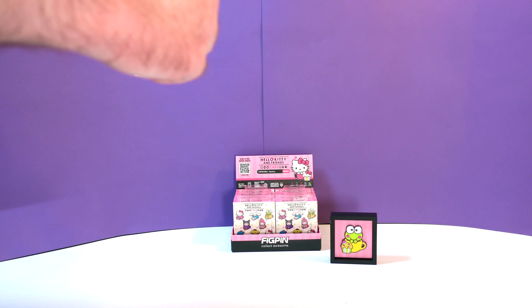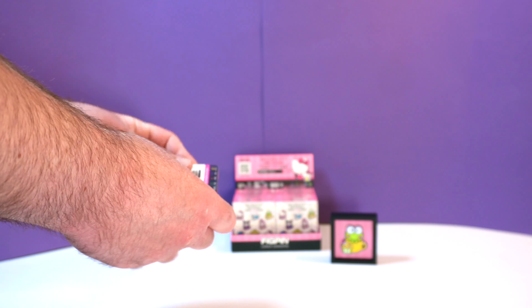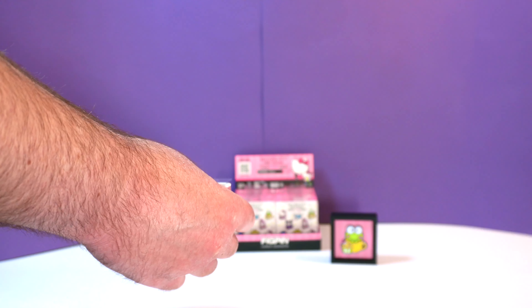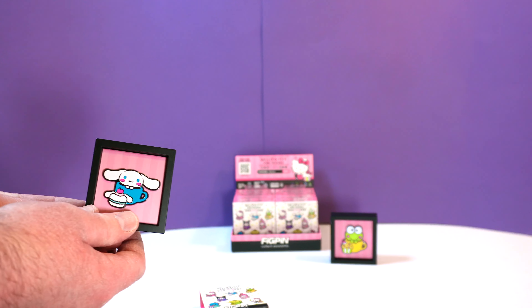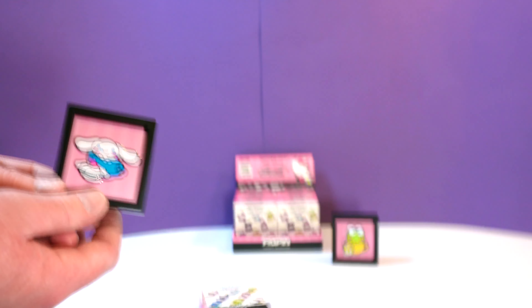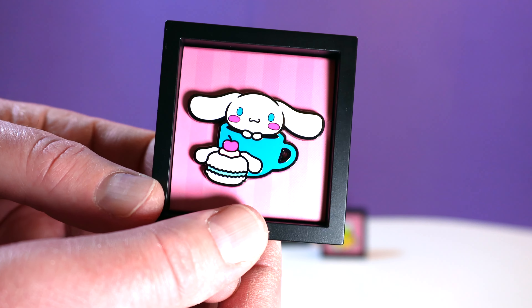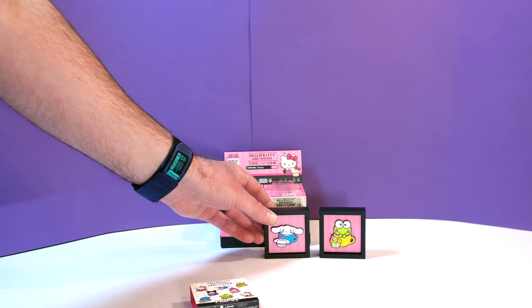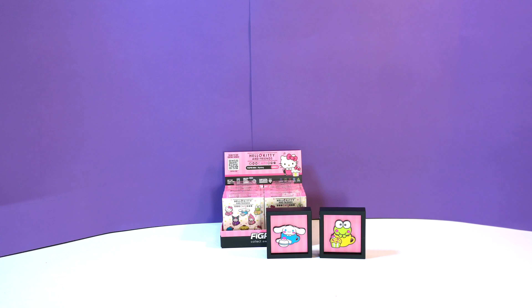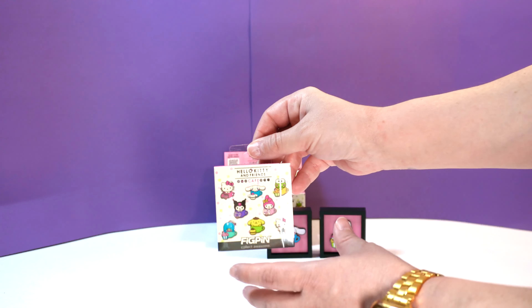There actually is a little thing here — you just pull that right off and slide that off. And I got this one: Cinnamon Roll. How cute! Cinnamon Roll is a rare.